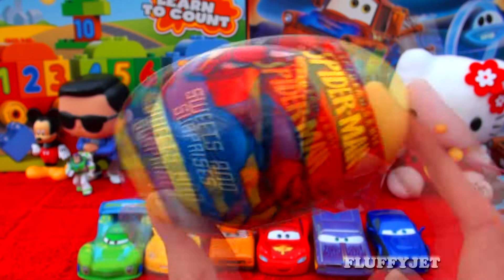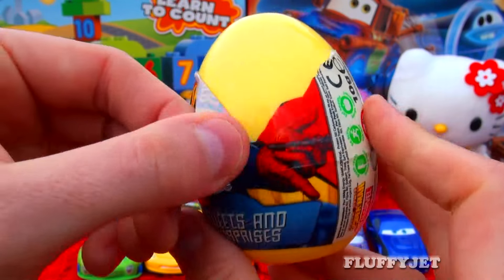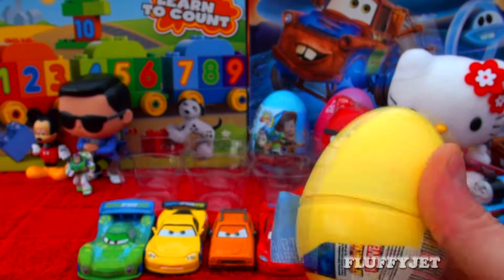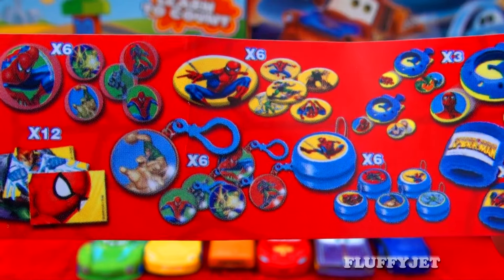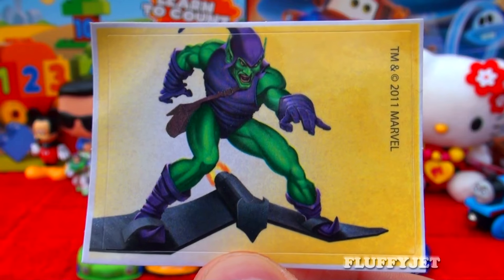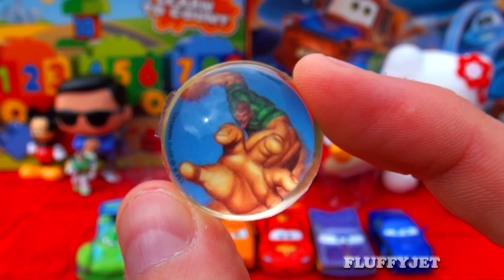And next up, here we have a Spider-Man surprise. I wonder whether we're going to find a spider inside. Here we have some candy, a sticker, and here we have a Spider-Man bouncy ball.